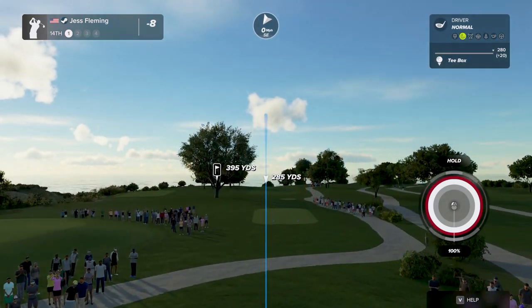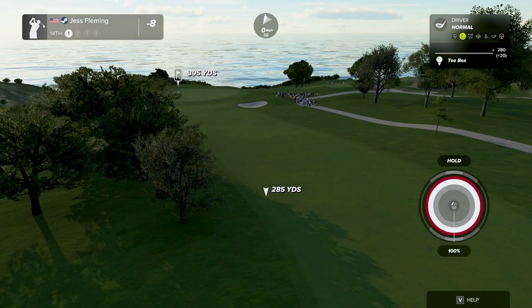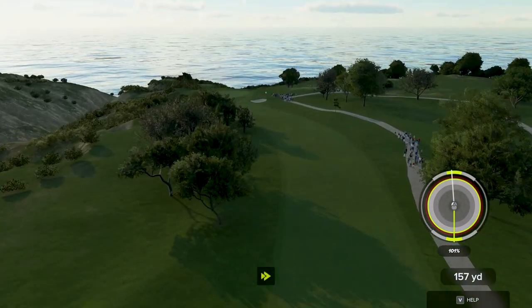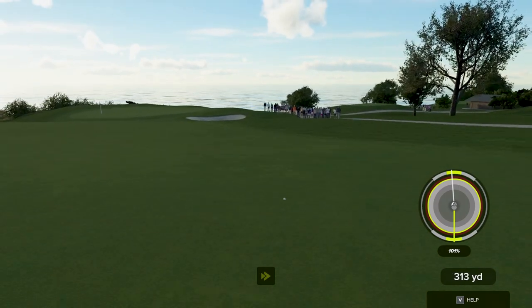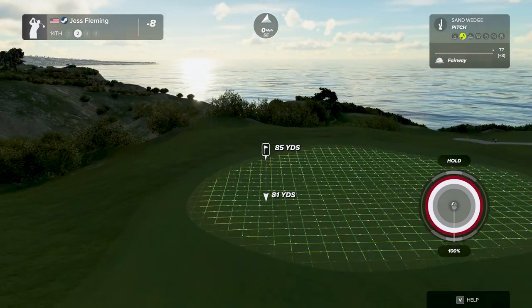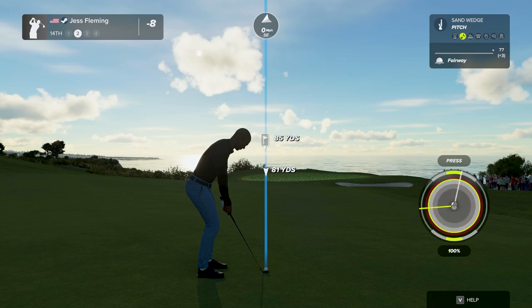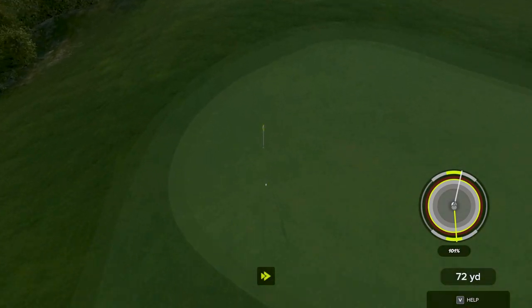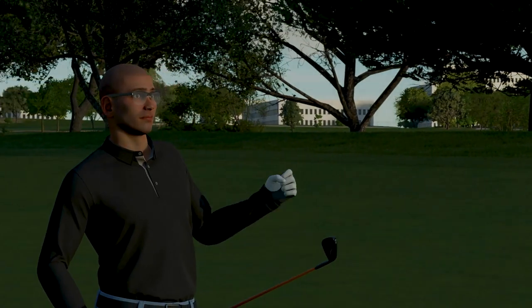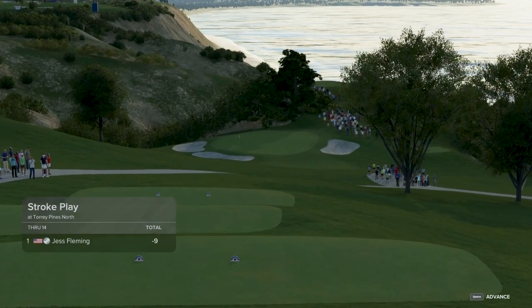Getting a look at the 14th hole now. I think this one's going for it. That took skill and poise — and this one is for the birdie.